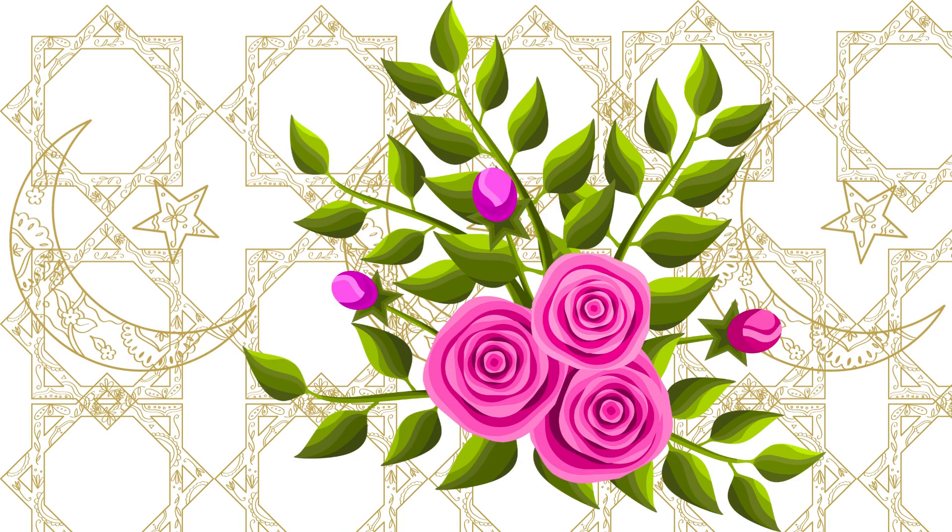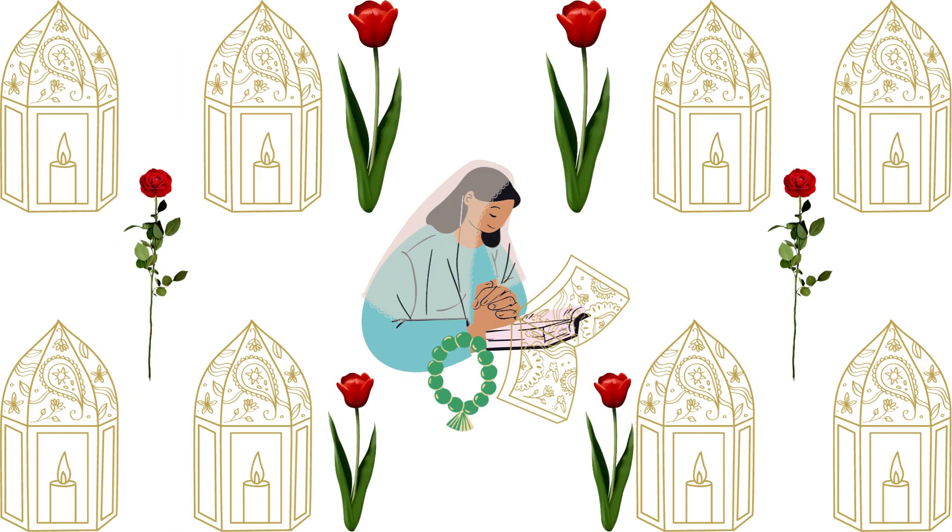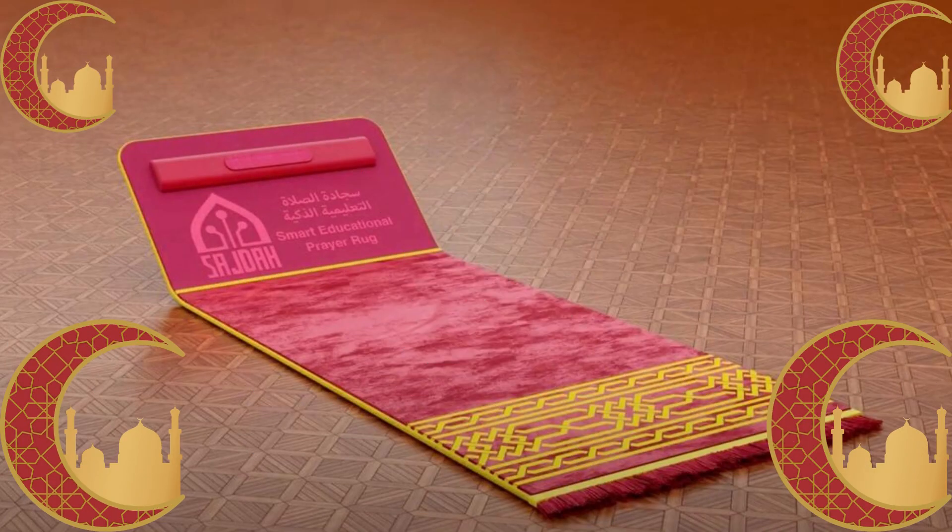Guidance on praying in more than one language. You can read the translation of Quranic verses in Arabic, English, and Latin. By updating it, you can also get Quranic education in additional languages.